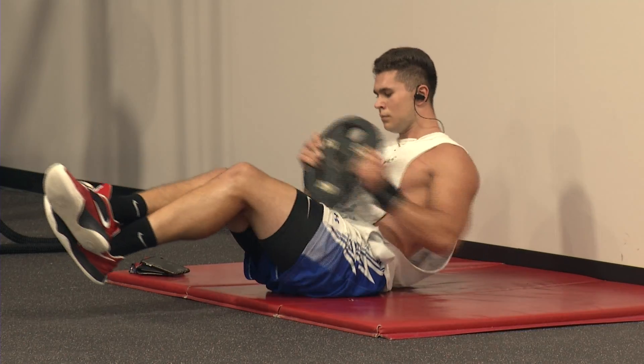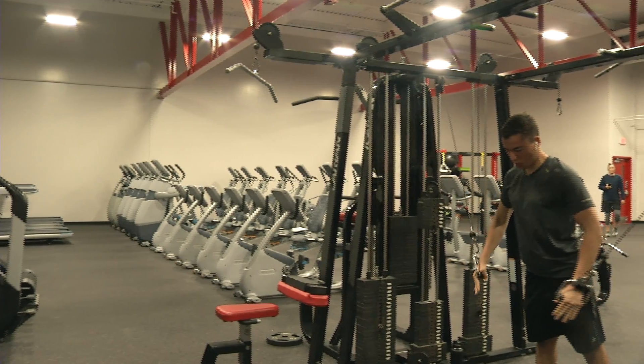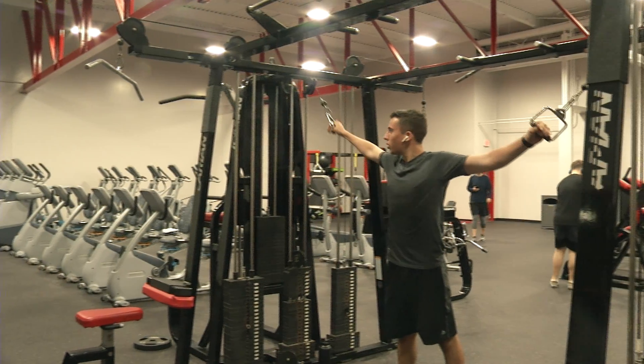We got rid of two of the racquetball courts and a squash court, which really opened up some space. We also took down the glass barriers and the netting barriers on the existing racquetball courts and made those into functional areas as opposed to the courts that were there before.